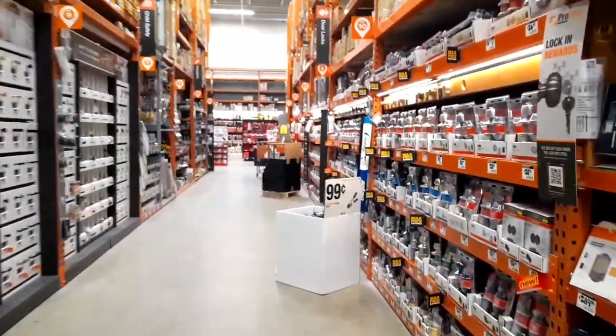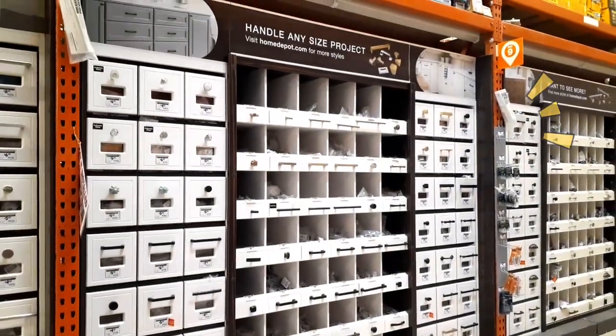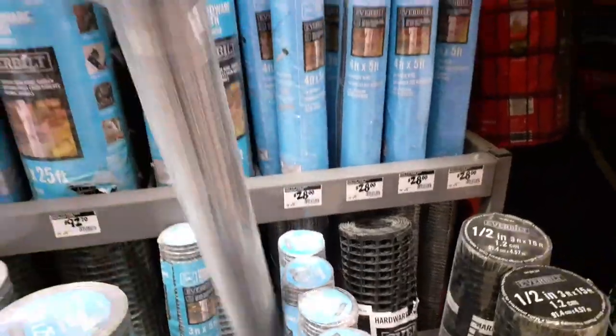Right here we're at Home Depot and my sister picked out some handles for the lid of her cage, because we had to make some lids for it obviously. Then we got some wire mesh for the same exact reason.